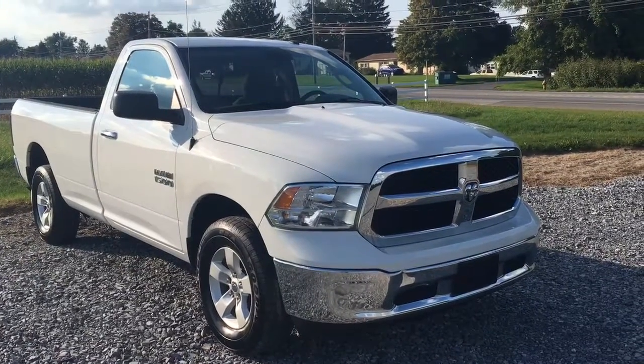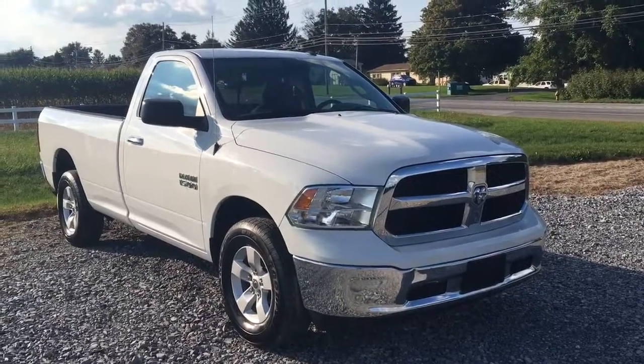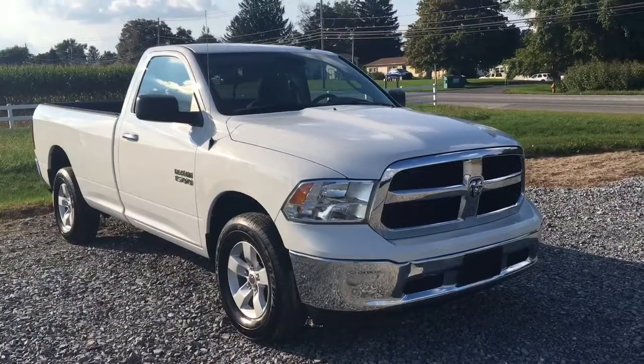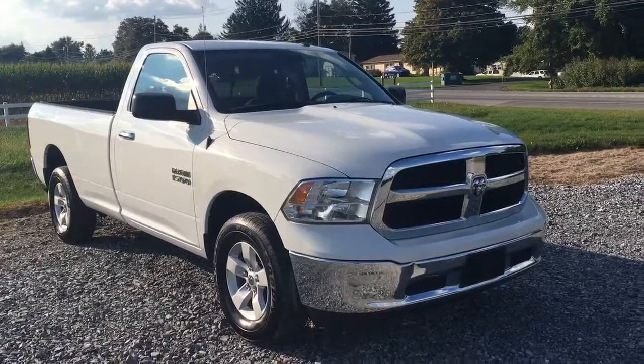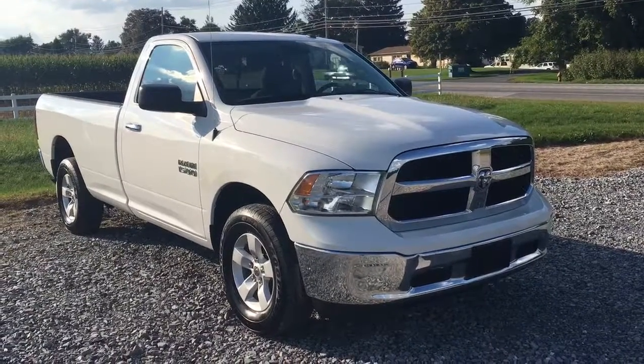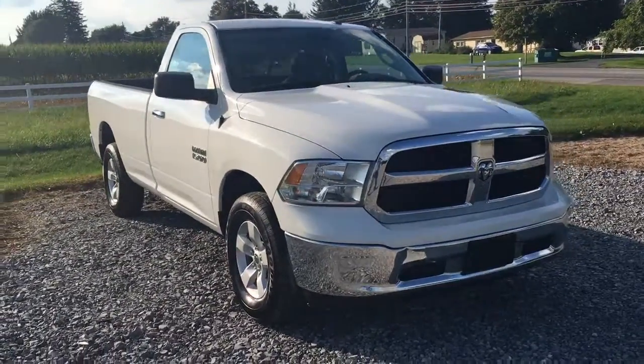Hi everybody, it's Vince Purchase here from RideSmartAuto on RideSmartAuto.com, home of 500 amazing customer reviews and on-the-spot financing. You know, when I was a kid my father used to tell me pickup trucks used to ride terrible — they weren't any good, you just used them for work and nothing else. I gotta tell you about this 2013 Dodge Ram 1500.